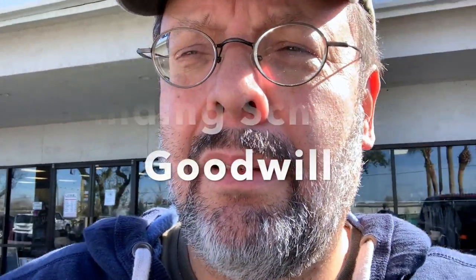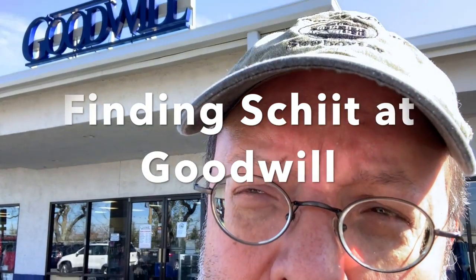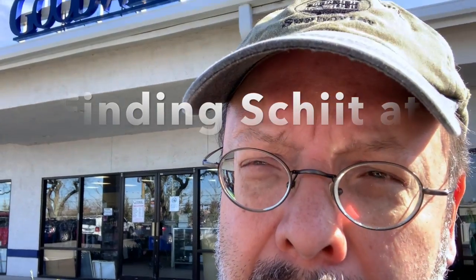Most average-sized towns have a Goodwill store, and us audio people traditionally have looked at thrift shops like this trying to find stuff that people are discarding. Every now and then you find a treasure — a deal, a steal.